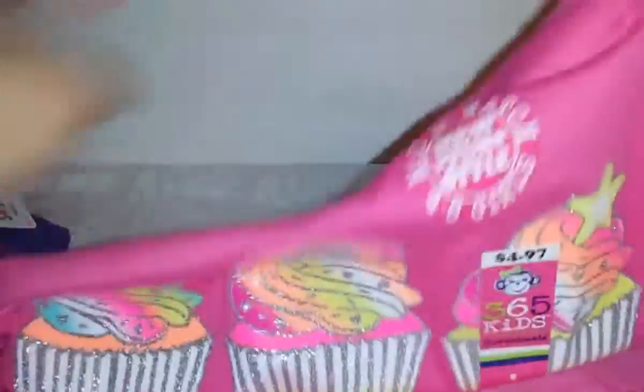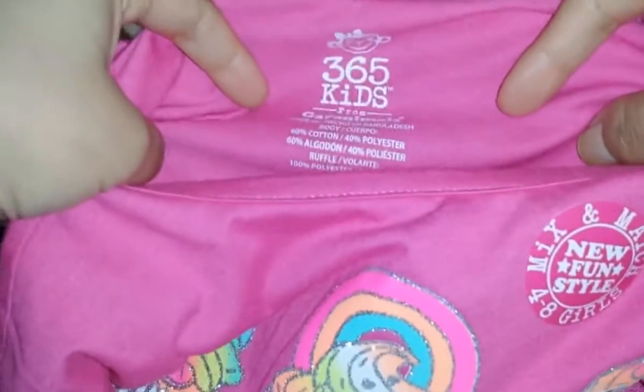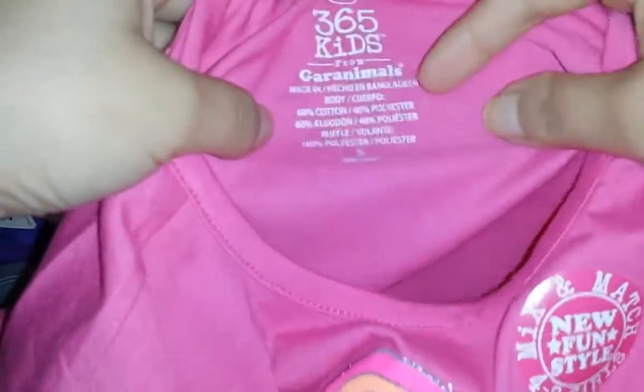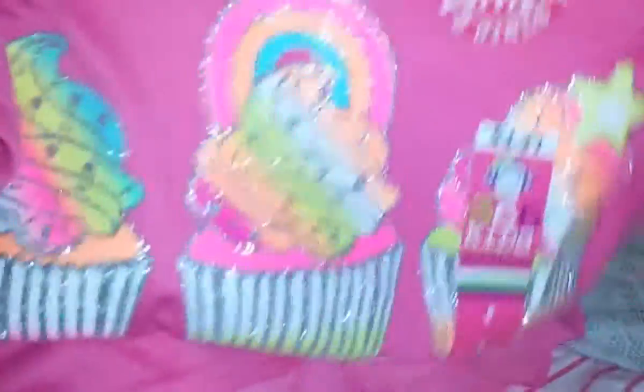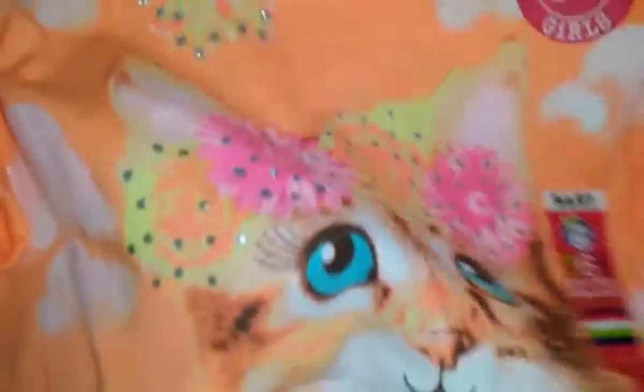I got her this shirt that looks kind of like a double shirt — it has white and pink stripes at the bottom and solid pink on top, with sparkly cupcakes on it because she loves sparkle. This is also by Garanimals, in size 5 — no more 4T or 5T because they're too small now, she's growing so fast! It was $4.97. They had one with donuts too but she wanted the cupcakes.